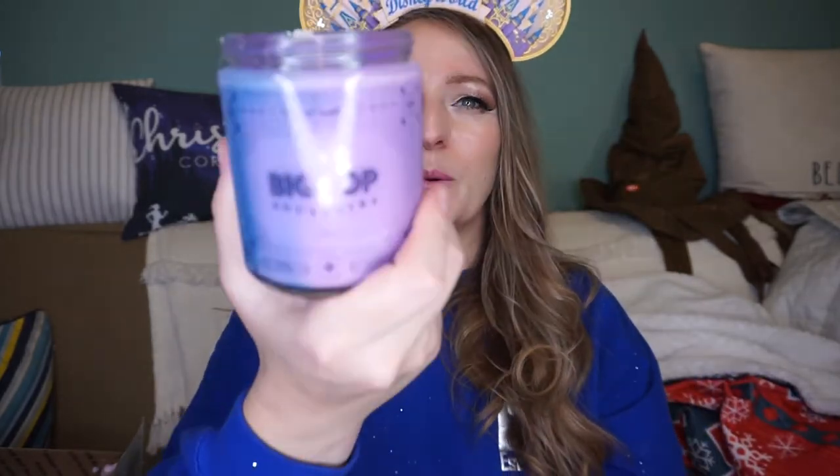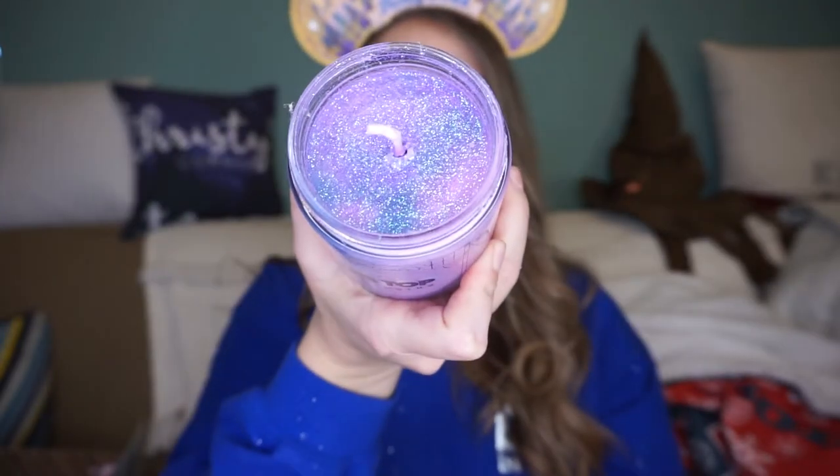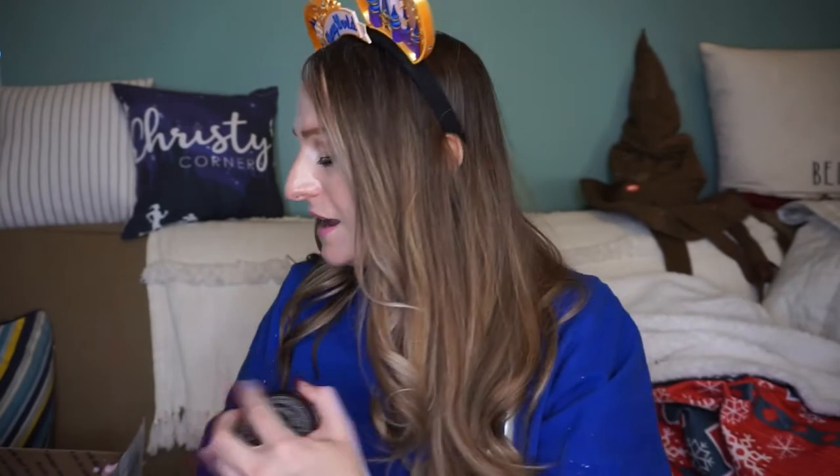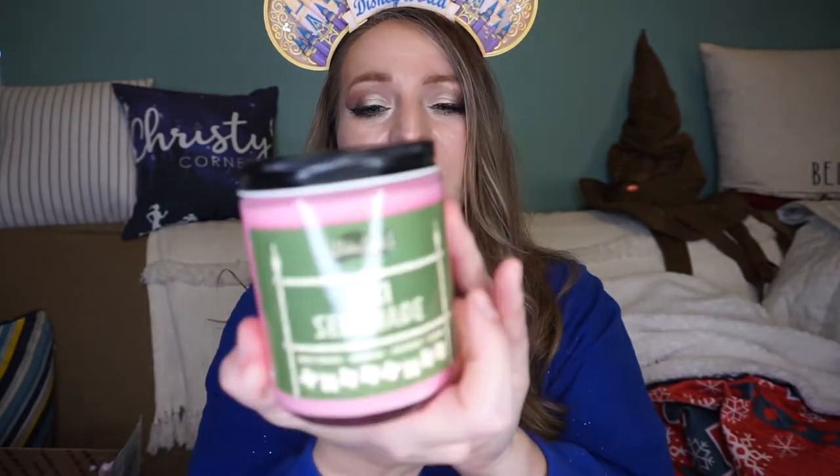The next one I have is Big Top, one of my favorites. It smells like cotton candy, just like the Big Top store in Magic Kingdom. It's purple and pink and it has purple-pink iridescent glitter.